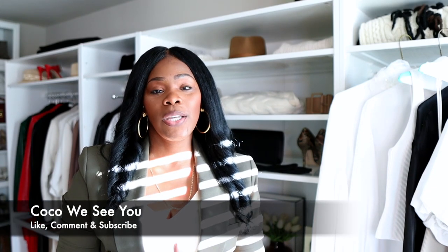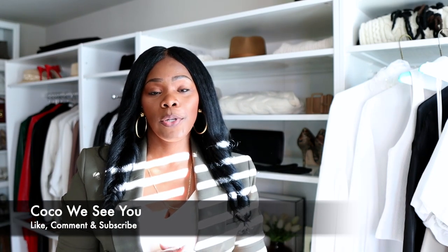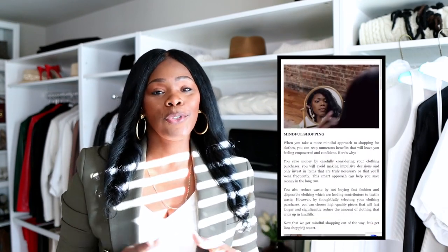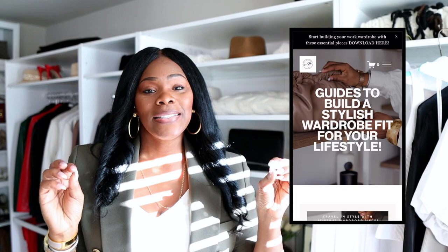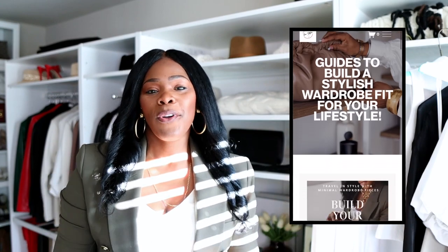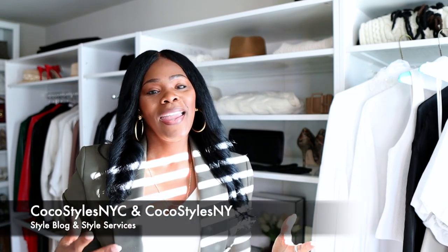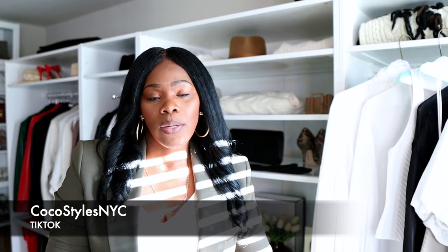If you stayed to the end of this video, please comment 'Coco, we see you.' I'll link some of my blog posts and style guides for those of you trying to build a wardrobe and need step-by-step guidance. Make sure you're following me on Instagram at Coco Styles NYC and Coco Styles NY, my personal style blog Coco Styles NYC, and my style services at CocosStylesNY.com. I'm also on TikTok at Coco Styles NYC. I'll catch you guys in the next one, bye!